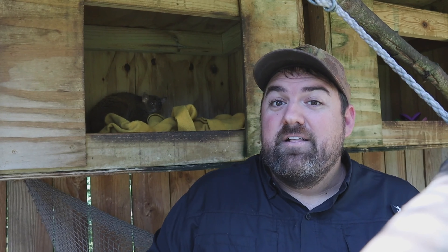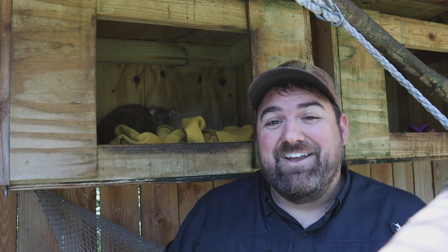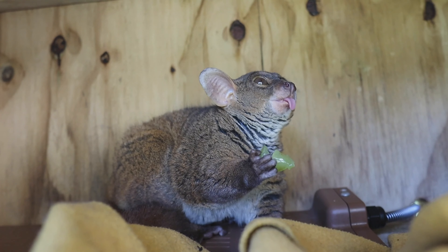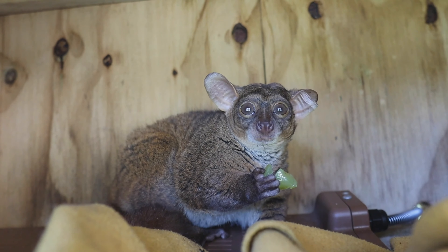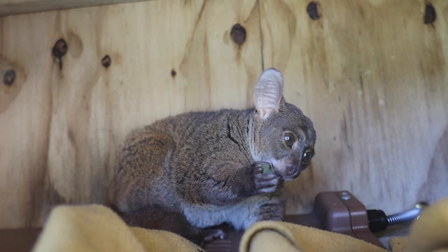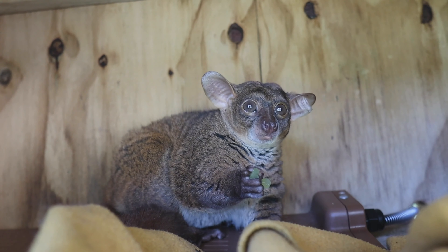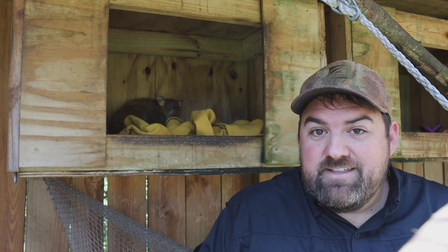They decided they didn't want to go out and do events anymore, so they retired here and now get to teach people about our primates. On average they live about 12 to 15 years, they're about four pounds each, and they can jump straight up in the air about six feet — they're super athletic. We have a little puzzle feeder here with some worms and treats in it; it helps them root around for food the way they would in the wild.